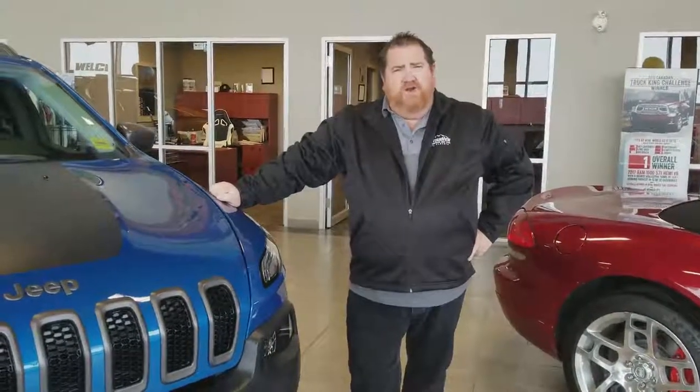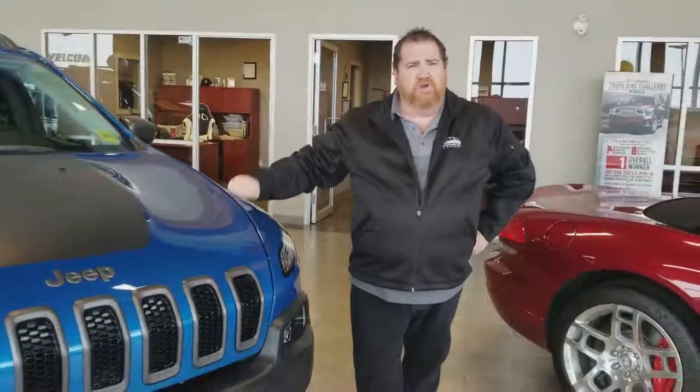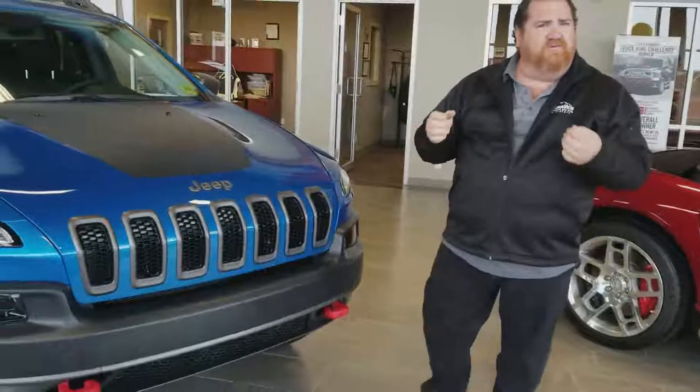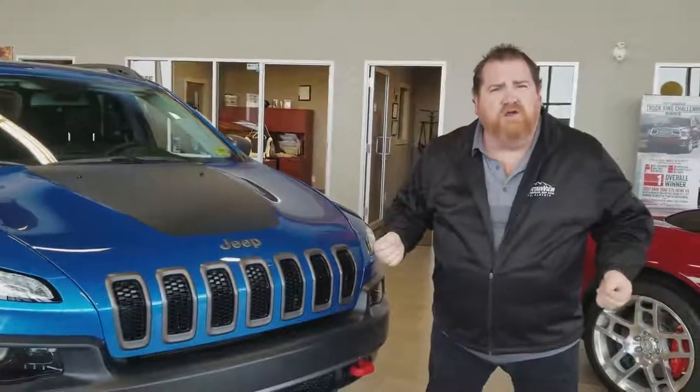Hi, I'm Dean from Mountain View Dodge, and I want to talk to you today about the 2017 Jeep Cherokee Trailhawk. I'm not going to tell you things about the different motor options you have, or about the headlights being out of an almost bulletproof material. I want to talk about the things no one talks about.